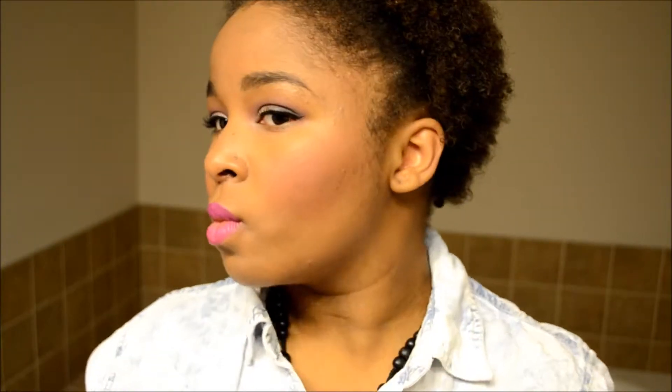For my contour I used the Guerlain Terracotta Bronzing Powder in number 5, just right in here on my temples. For my blush today I pulled out the NYX Blush in Mocha, so that's on my cheeks.